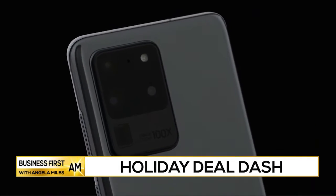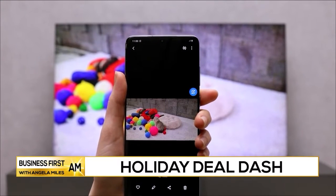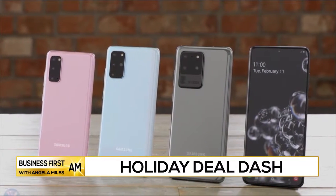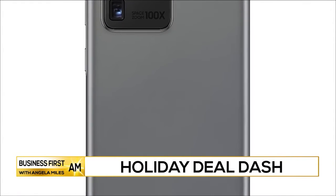Each device is refurbished to like-new condition with a new battery, eco-friendly Samsung parts, and a one-year warranty. You'll get that amazing pro-grade camera system and a vibrant 6.7-inch AMOLED display.